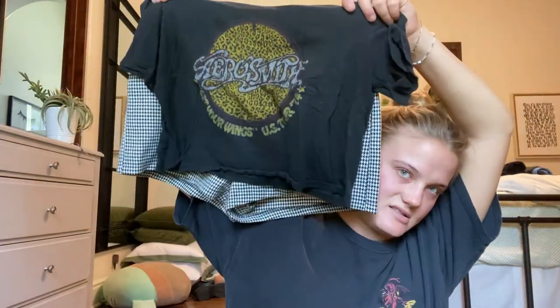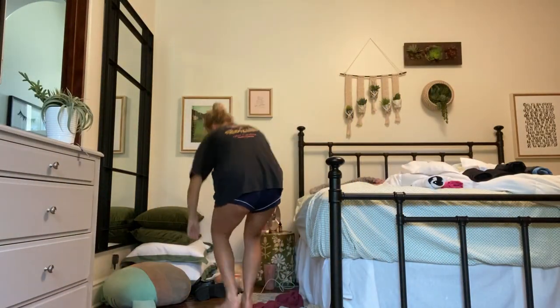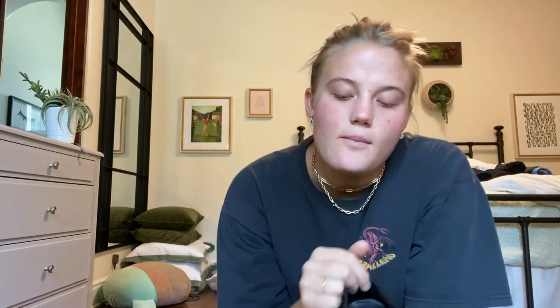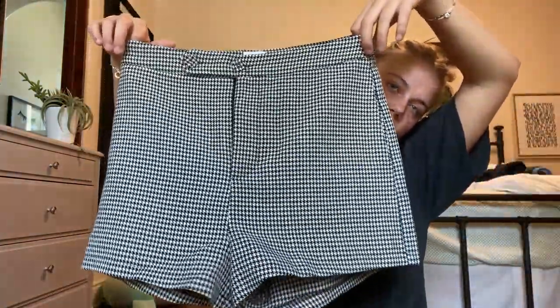I thought this would pair cutely to make it more casual. I feel like people in Europe just always dress nice, and those shorts are nice, but then this little graphic tee with the cheetah print kind of ties in the pattern — I really like mixing patterns like that. I would probably pair that with these loafers, because who goes to Europe without loafers? These are Steve Madden but I got them from a store called Crossroads, which is like a resale — so I thrifted them.